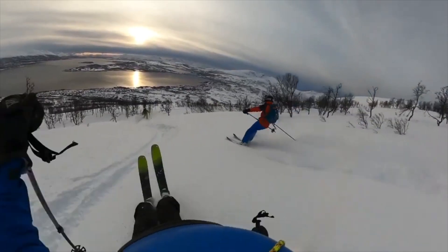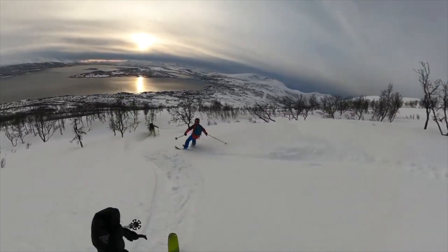In comparison, this is us skiing at the same time last year. And this year, we still haven't even gotten good snow yet.